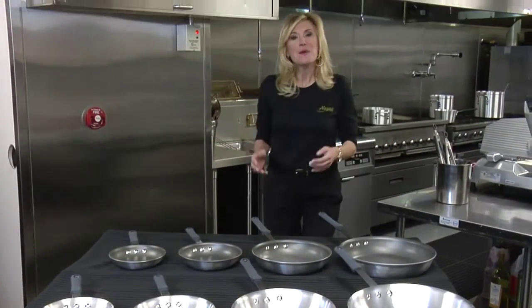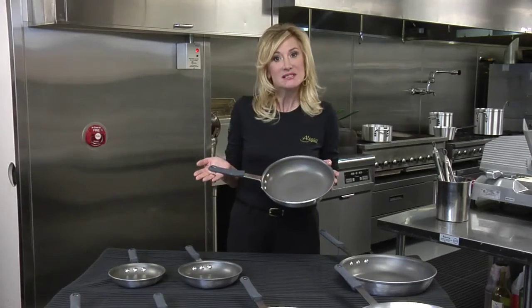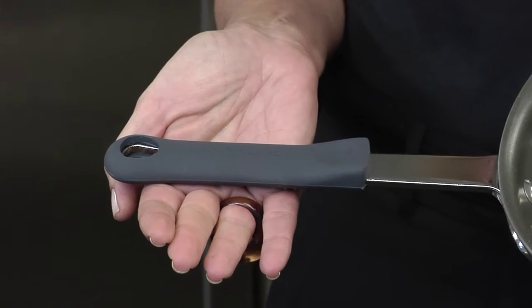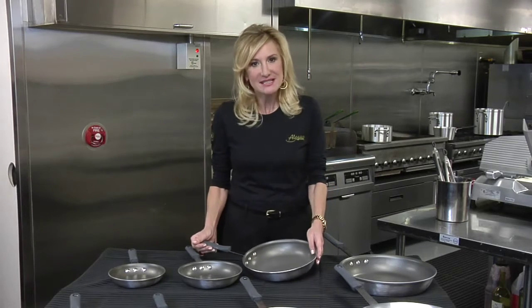And our fry pans feature the best no-stick finishes, coupled with superior dent-resistant aluminum and custom-designed hand grips that we created after talking to chefs. The result is a grip that's safer and insulated.